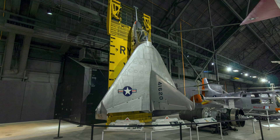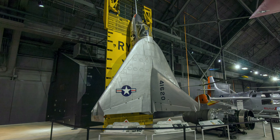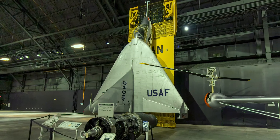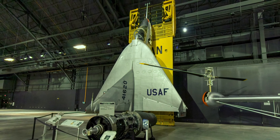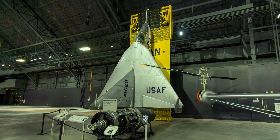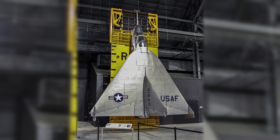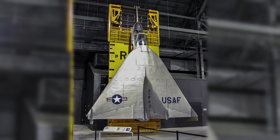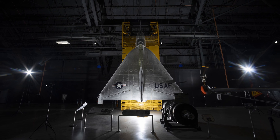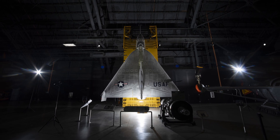The Ryan X-13 VertiJet was built to prove the concept that a jet could take off vertically, transition to horizontal flight, and return to vertical flight for landing. It made history in April 1957 when it completed the first full-cycle flight, taking off vertically from its mobile trailer, rising into the air, nosing over into a level attitude, and flying for several minutes. It then reversed the procedure to vertical flight and slowly descended to its trailer for a safe landing. Even though it proved the original concept, its design had limited operational potential, and a lack of funding shut down the program in 1958.